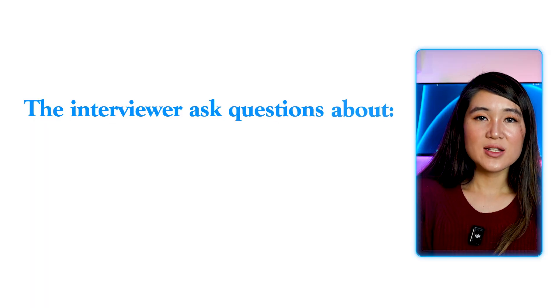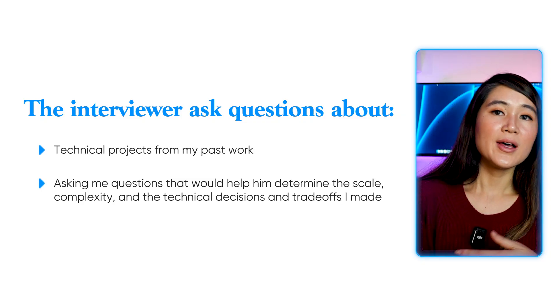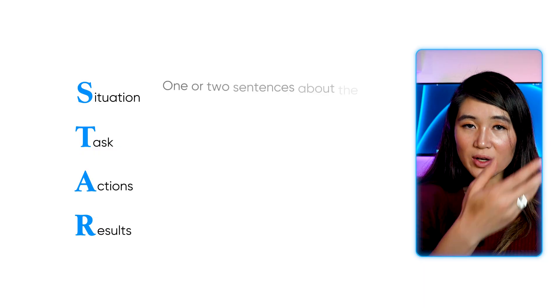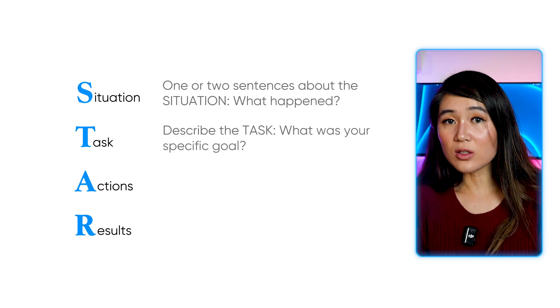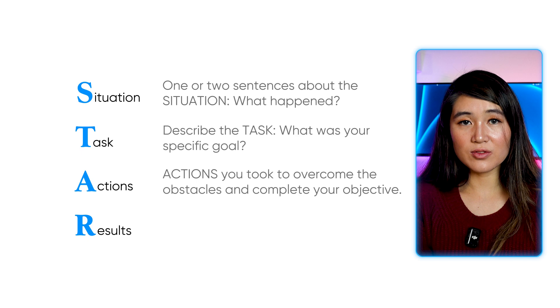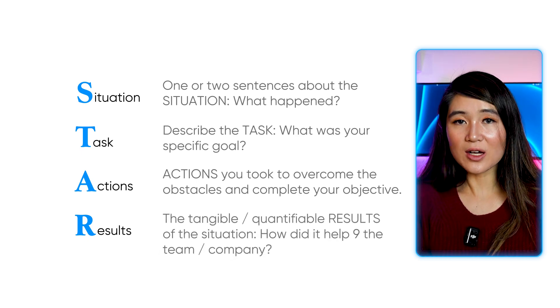The behavioral round was also pretty standard. The interviewer asked questions about technical projects from my past work, probing the scale, complexity, and technical decisions and trade-offs I made. The interviewer wants to see that you actually understood the systems you built, not just followed directions. Use the STAR method — Situation, Task, Action, Results. Do one or two sentences about the situation. Describe your specific task and goal. Explain the actions you took to overcome obstacles. And finally, share the tangible, quantifiable results and how it helped the company or team.